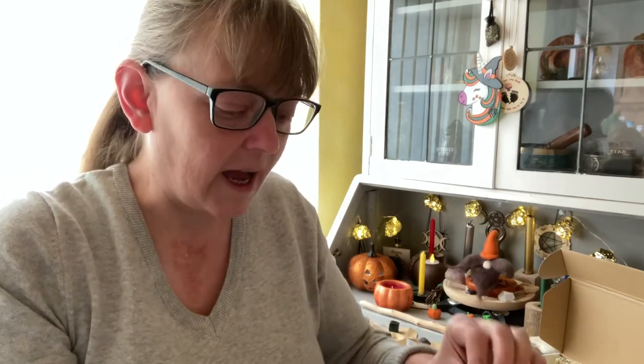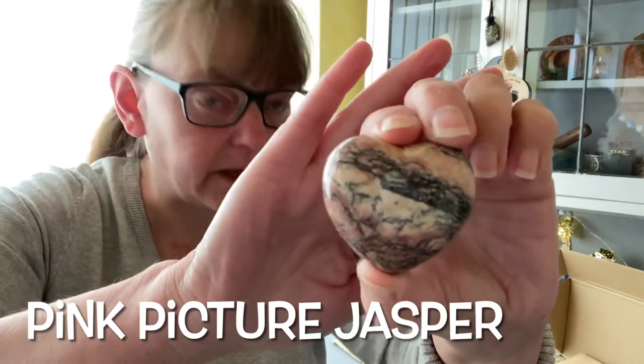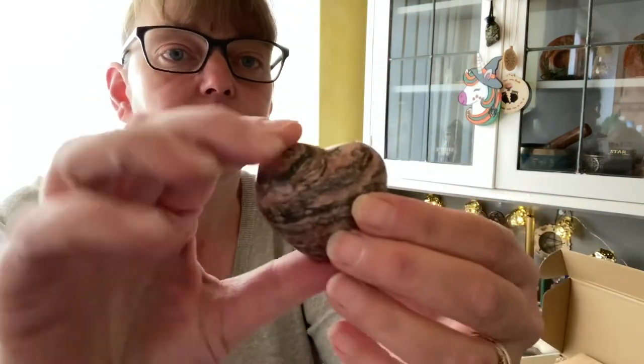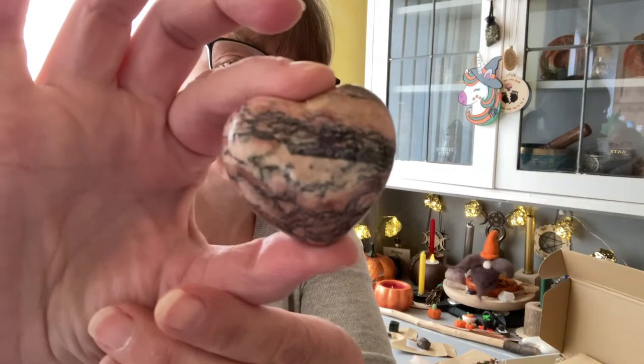Last and biggest piece this month — this is a pink picture jasper heart. Beautiful.